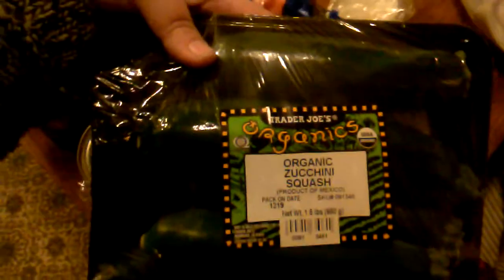I got organic whole carrots for our soup, some organic baby spinach, and some organic zucchini squash just for dinners. Then I got four avocados — they are not organic.